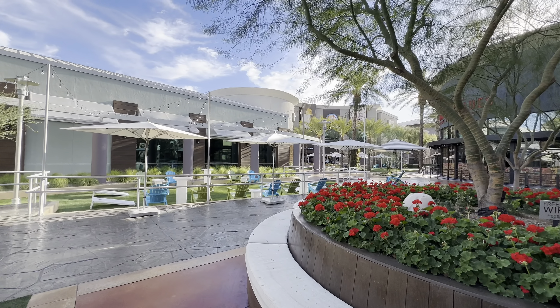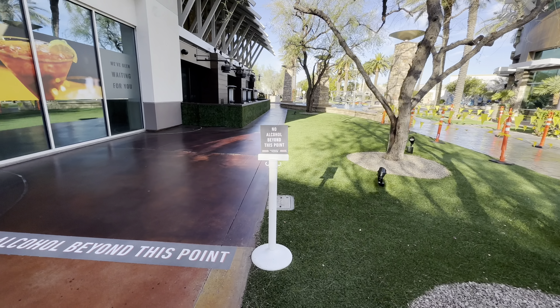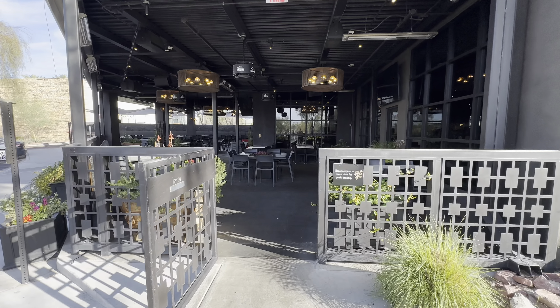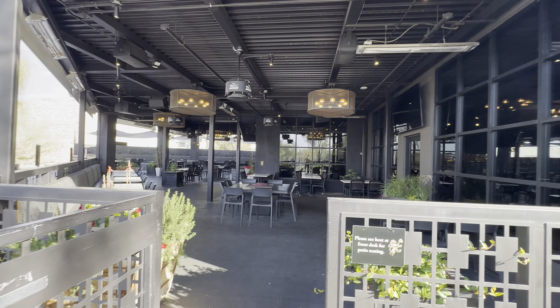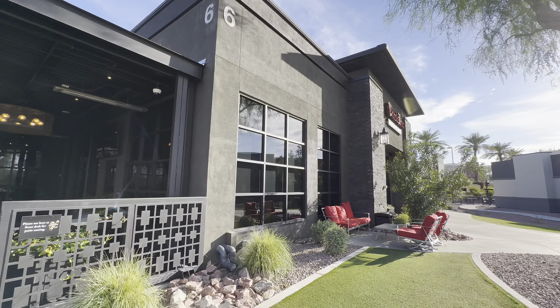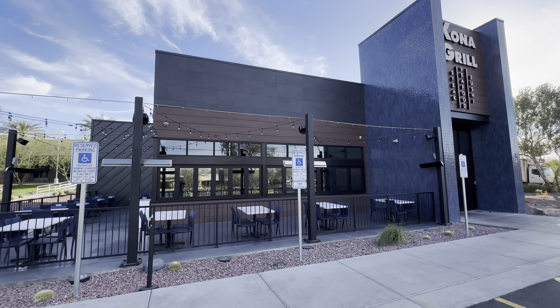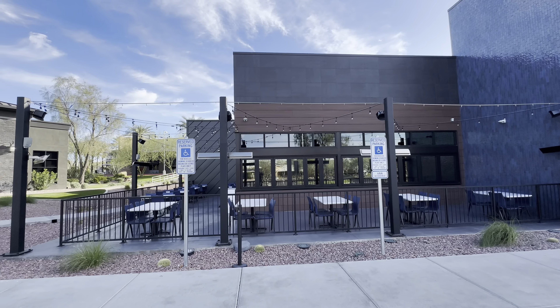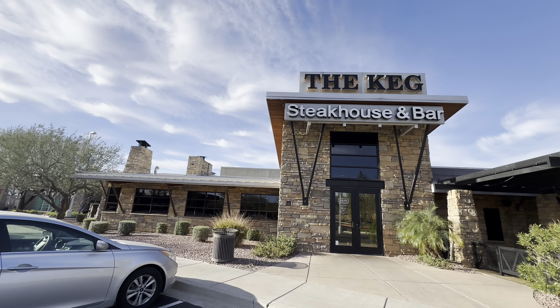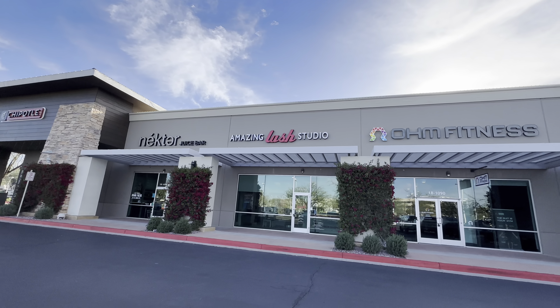Surrounding the entire marketplace are some of the best restaurants and bars around. You've got great places like Flower Child and Thirsty Lion. I used to go to the Sandbar and watch all the UFC fights, but they have since closed. They did open a new restaurant called The Backyard. They've also got a beauty district that has all the self-care stores and things like that.